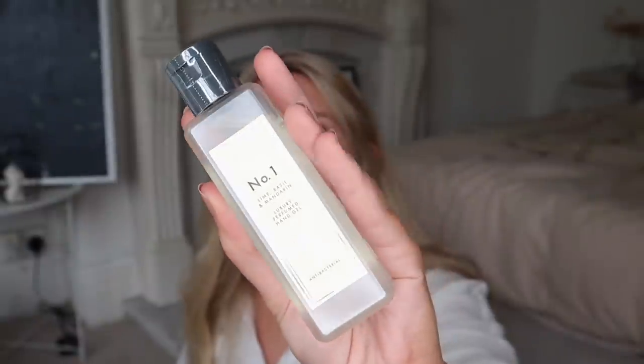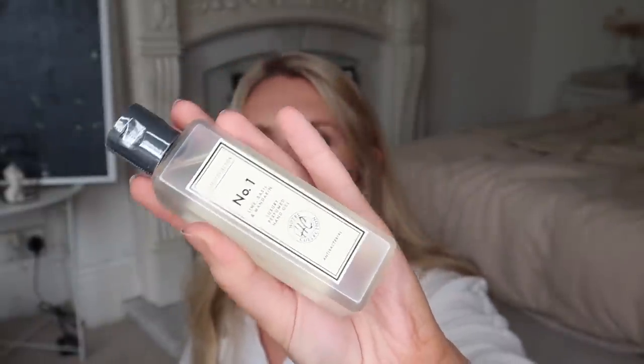I also got a bag of ground coffee for £1.09 — they had a few different levels of intensity and different blends, I went for the house blend. Two last things from the beauty section: first is a luxury perfumed hand gel in the number one scent lime basil and mandarin. I featured this in my last Aldi haul in pomegranate — I decided to pick up another one as I'm running low. I like to have these in the car or in handbags. It's a good little Jo Malone dupe, though Jo Malone doesn't do hand gel.